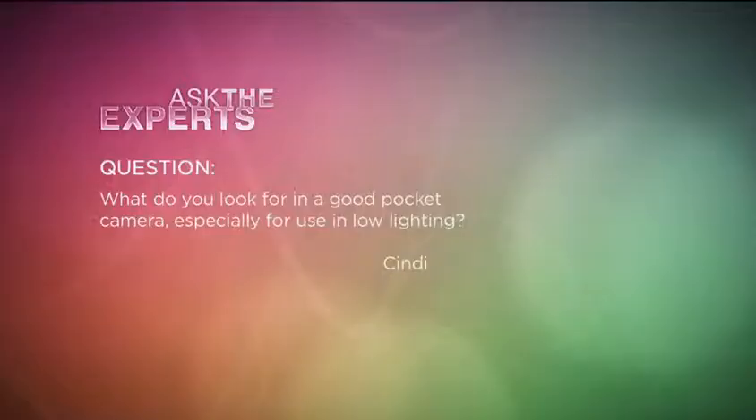We asked you earlier in the show to send in your questions to our special page on QVC.com and our Facebook page. The first question we got is from Cindy, and she says: Mark, what do you look for in a good pocket camera, especially for use in low lighting?